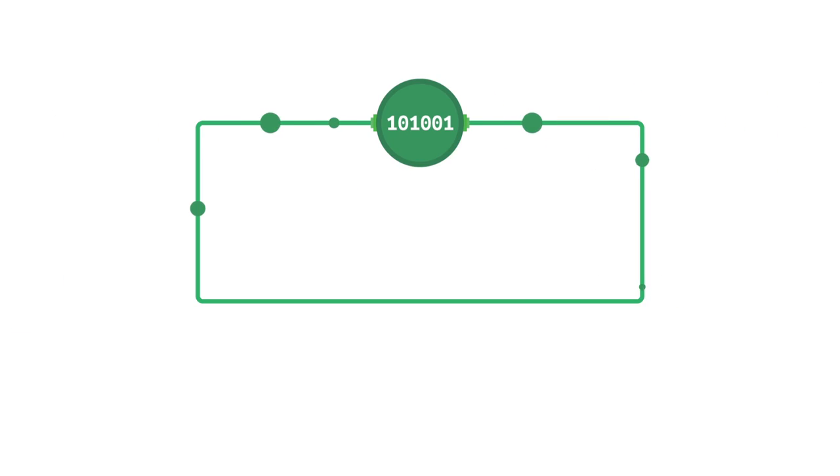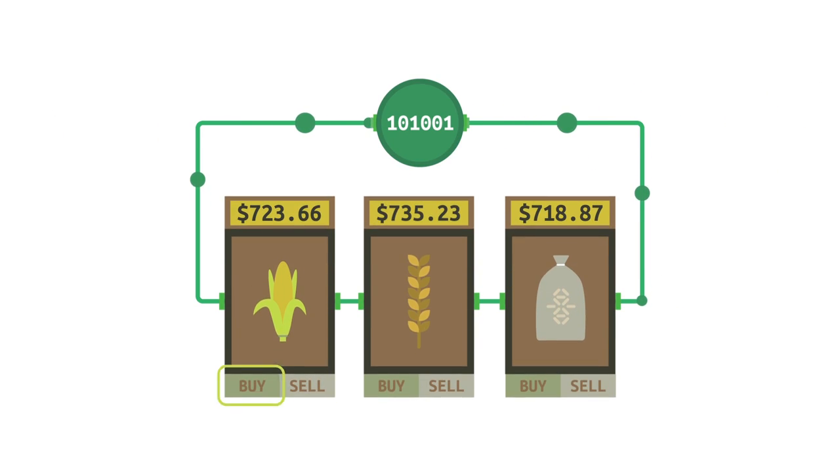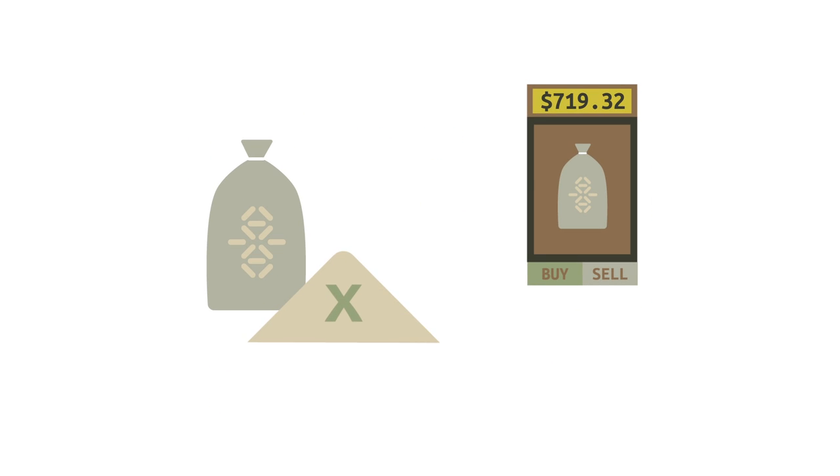We also connect this data to a commodities exchange so that traders know exactly what they are buying and selling. If the produce they buy has any issues, they have a batch number and can sort it out directly with us.